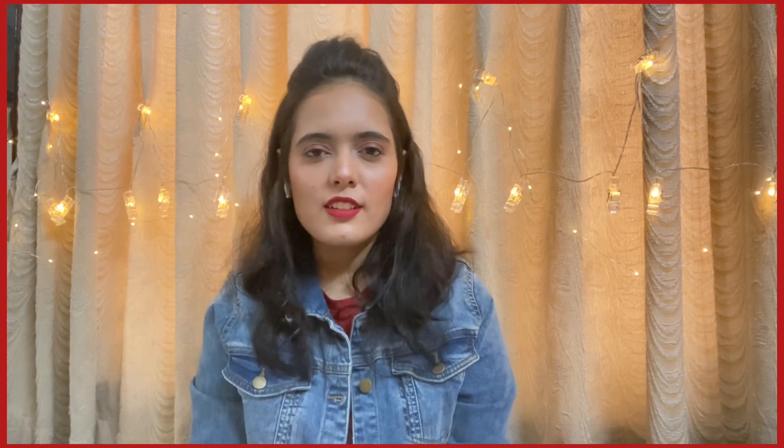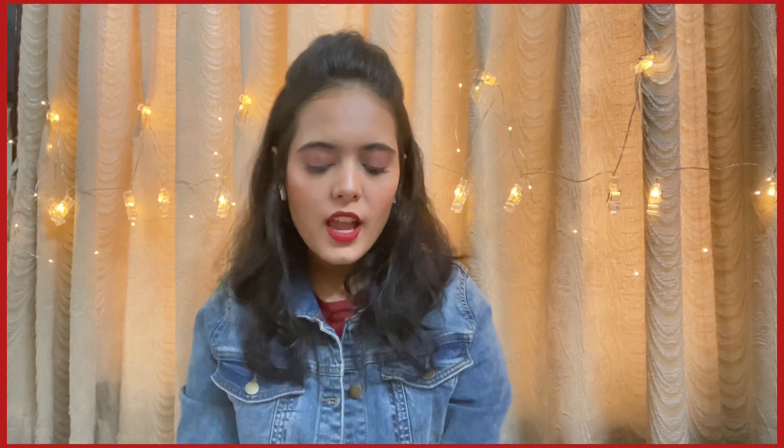That was all for today's video — thank you so much for watching! Please like this video and subscribe to my channel if you haven't already. I'm very close to reaching 800 subscribers, so please help me get there. Wait for my next video — until then, bye bye!